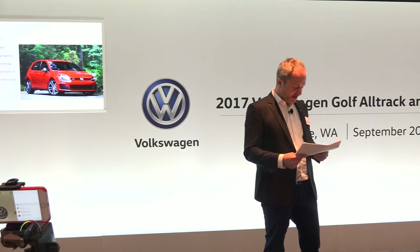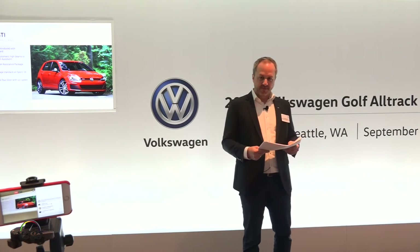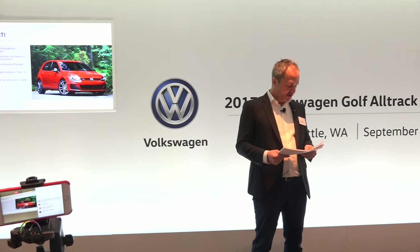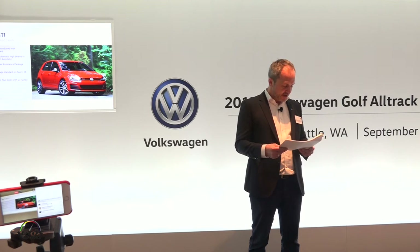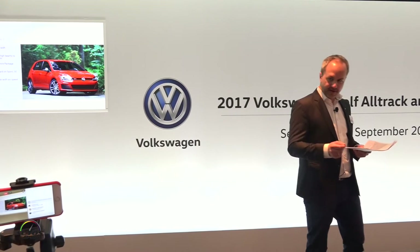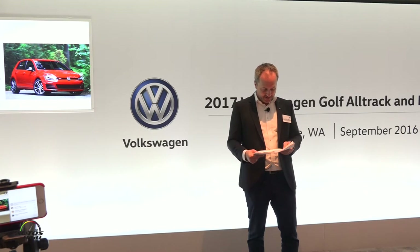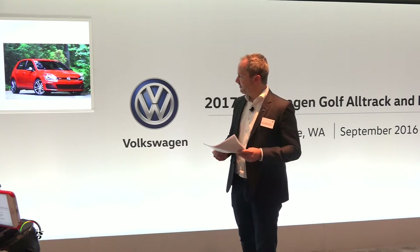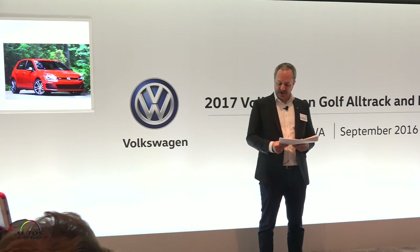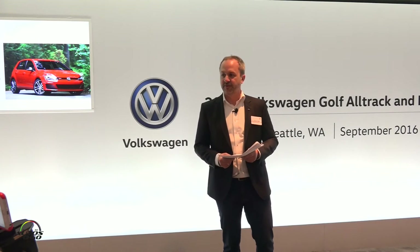Then our hot hatch, our GTI — lots of exciting news. We will bring in a new Sport trim that comes automatically with the performance package standard. The performance package gives you 10 additional horsepower, the VAQ automatic torque-sensitive differential for much better limited-slip. It will also introduce bi-xenon headlights and KESSY. Our new Sport will start at $27,995 for the manual, $29,095 for the automatic. We have the Sport available for you to drive, as well as the SE version of the GTI.